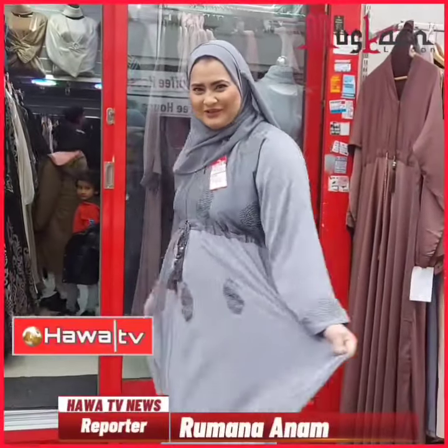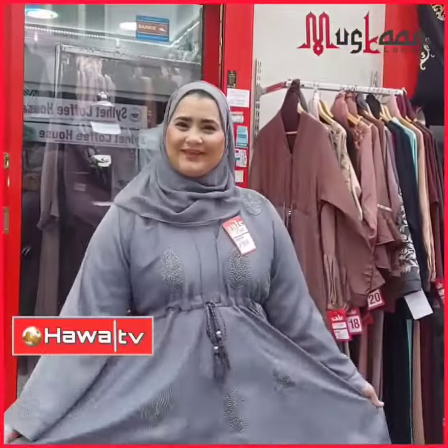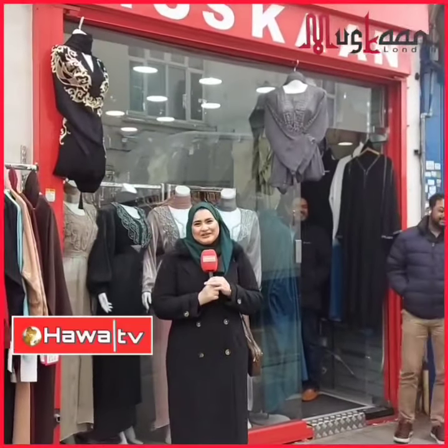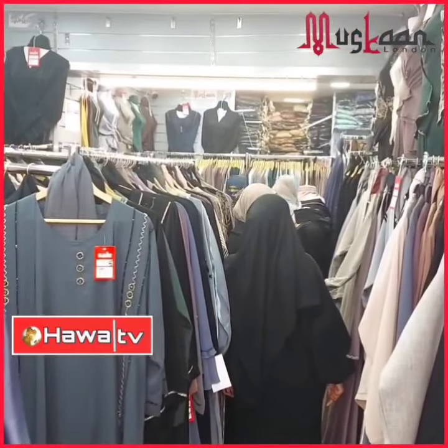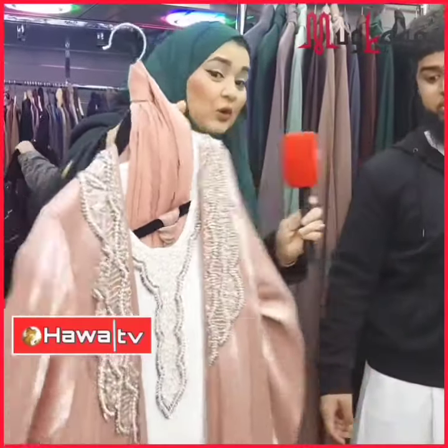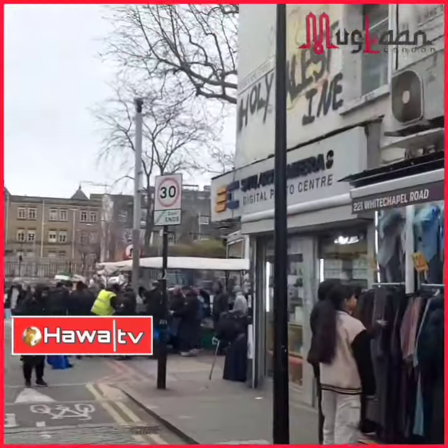Wow, look how gorgeous and beautiful this piece is from Muskaan London — come and get yours! Assalamualaikum and welcome to Hawa TV, welcome to a new episode of Out and About with Romana. Today I'm at IC Whitechapel, Muskaan London Designer Abaya House, with this wonderful array of newly and fantastically designed abayas — exclusively designed abayas in the heart of East London, Whitechapel.